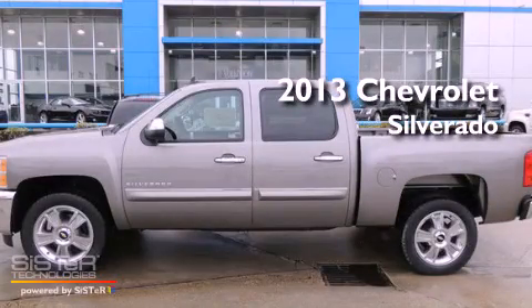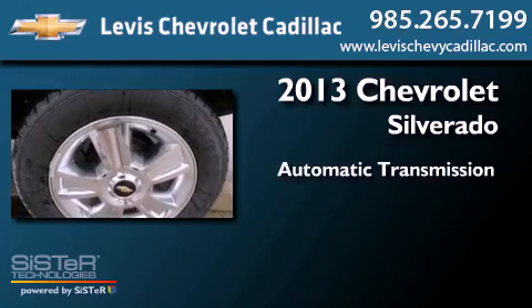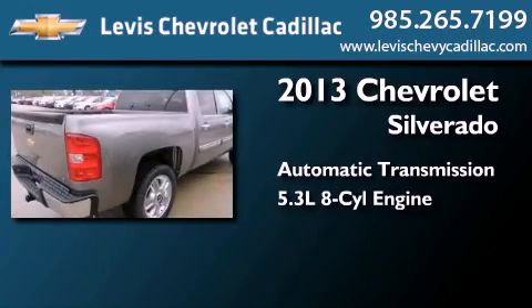This is a brand new 2013 Chevrolet Silverado. This truck has an automatic transmission and a 5.3 liter V8.